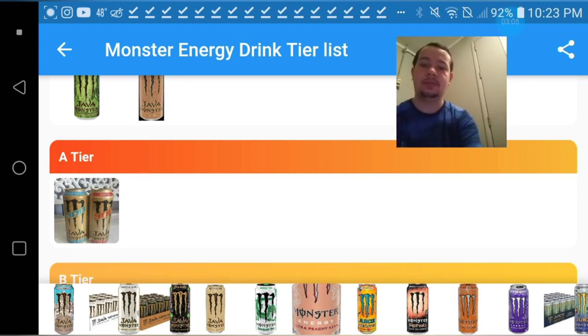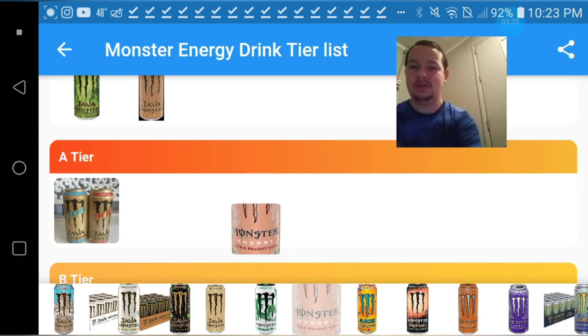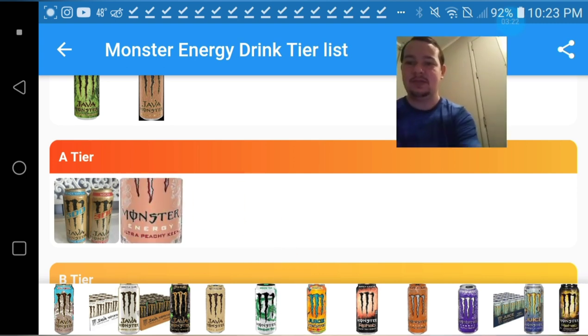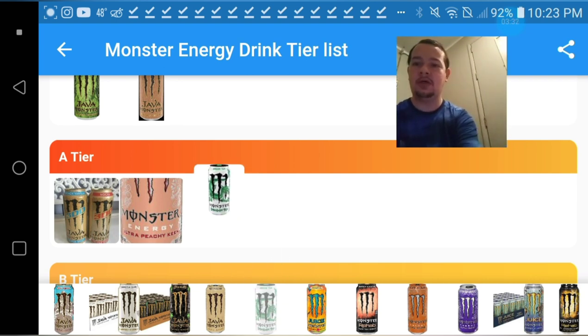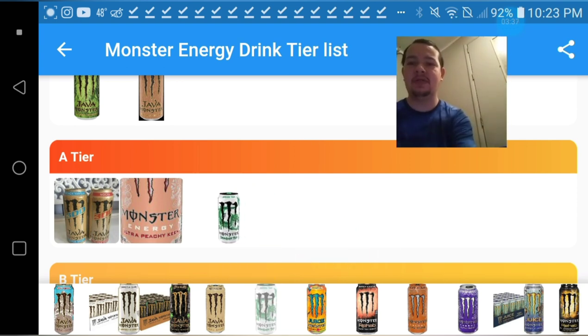Oh, that new peach one — I don't know if it dethrones the 300 though. The green tea ones, the Dragon Tea ones, are really good, but they have the same problem as the Papillon ones, just not as bad. So I'm gonna give it a low A-tier.